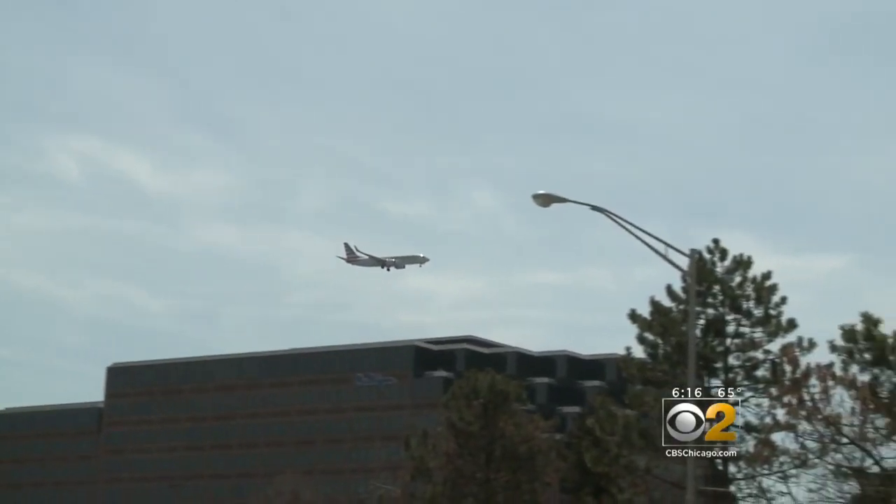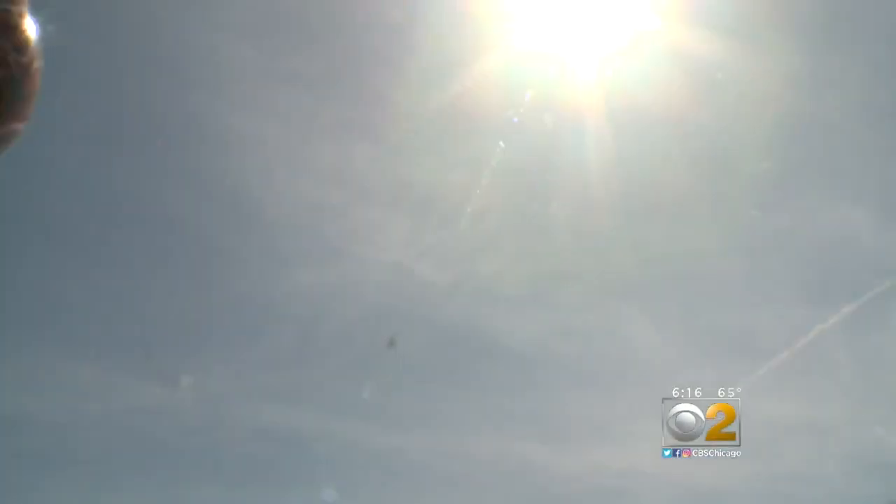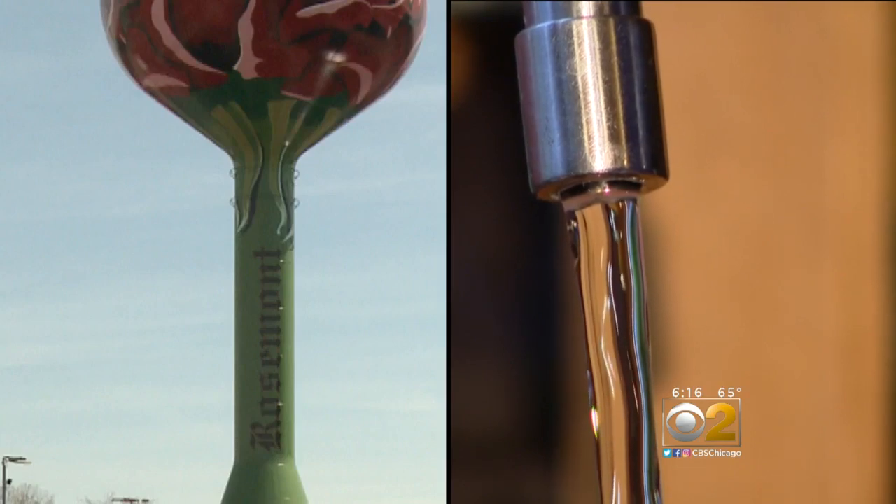We're very proud of it. You see a lot of folks that take pictures from airplanes that are flying into O'Hare. You know you're in Rosemont when you see the water tower. When you want a drink of water, you turn on your faucet — it all comes through there.